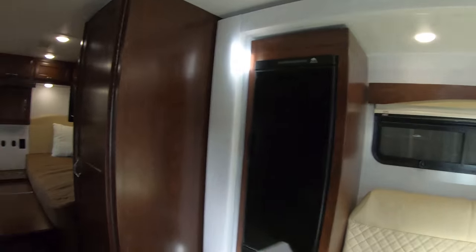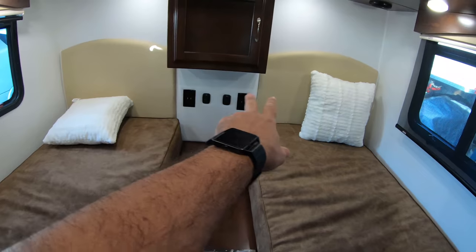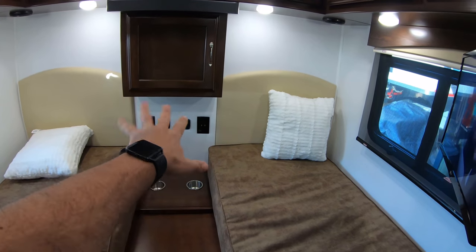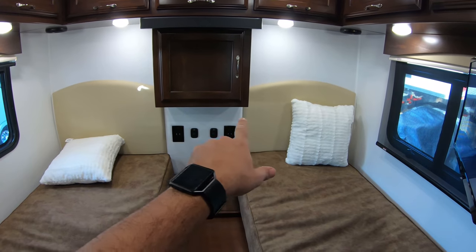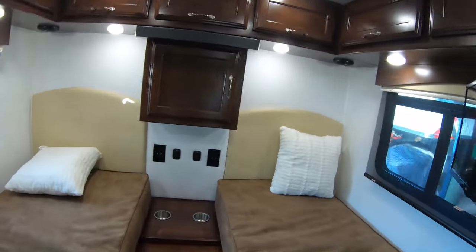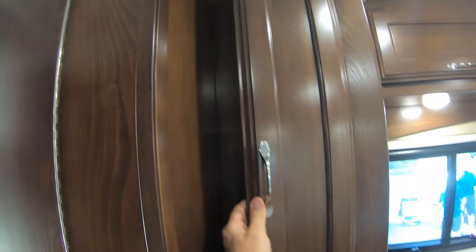We have twin beds in the back. I like the fact that both beds have USBs, light switches, and power outlets, and we have a TV back here. Lots of storage up here, and even a small wardrobe closet.